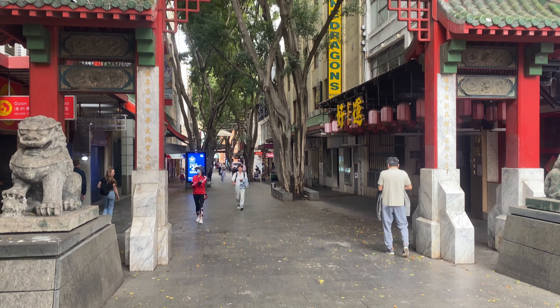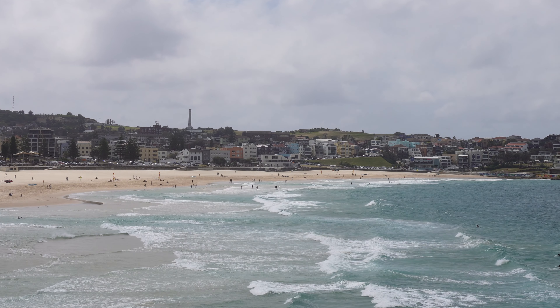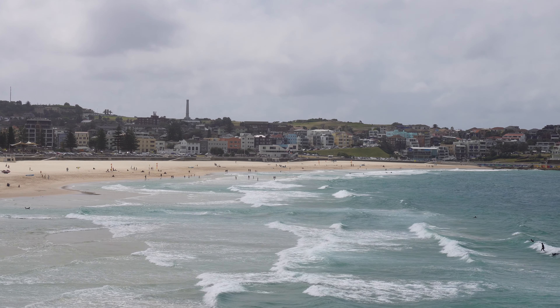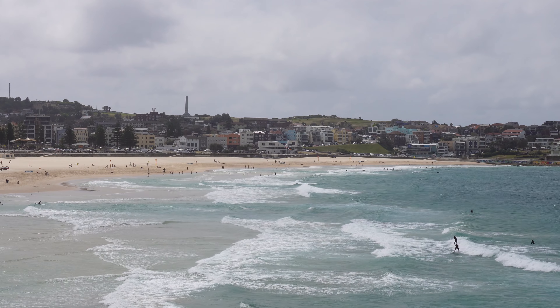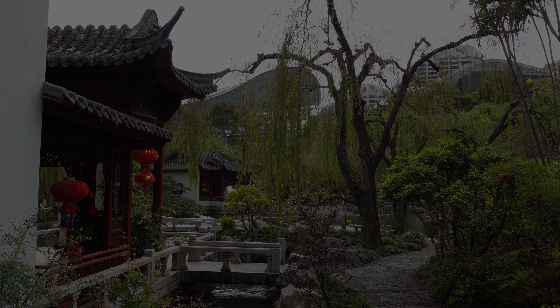We are heading back to the hotel now and this just about wraps up our time in Sydney. We have a flight in about three hours heading back to Adelaide. If you've made it this far into the video, thank you very much for watching — I really appreciate it. If you enjoy this kind of travel content, please consider subscribing, and if you liked it, please hit that like button as it helps the videos go a long way. Until next time, catch you in the next one. Bye!